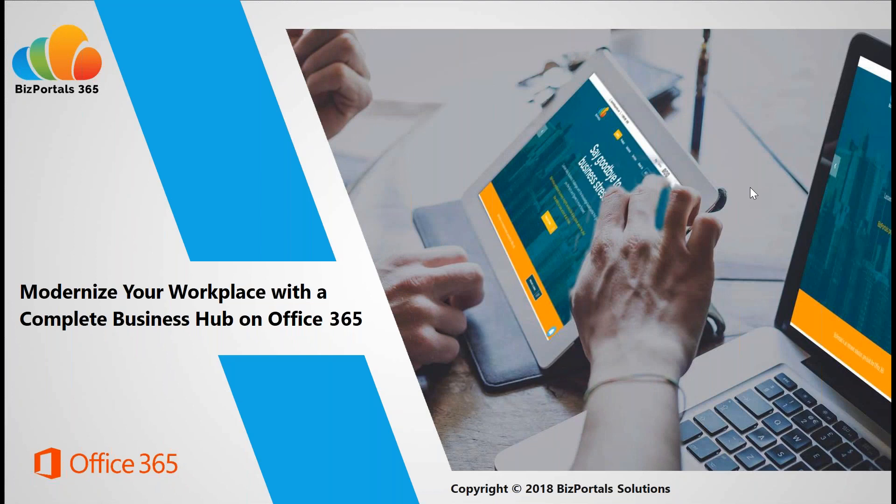Hello, everyone. Thank you for joining our webinar today on Modernizing Your Workplace with the Complete Business Hub on Office 365. I'm Sudi Gumi, the Director of Marketing at BizPora Solutions, and I have here with me Anil Gursa-Honey, who is our Solutions Lead. Today's webinar will focus on what an Office 365 intranet is and how it is a modern digital workplace solution for your employees across many aspects of their work and functions of your business.